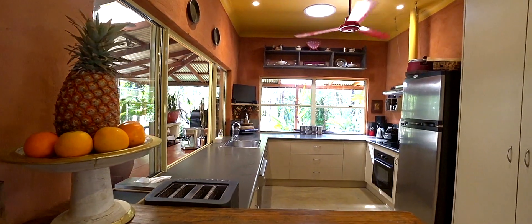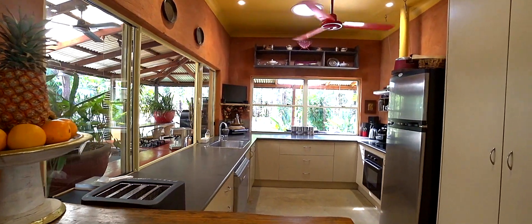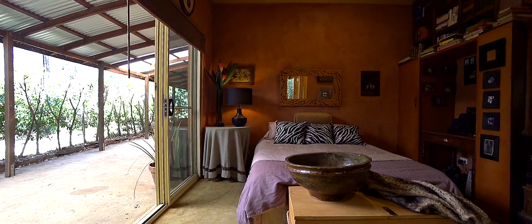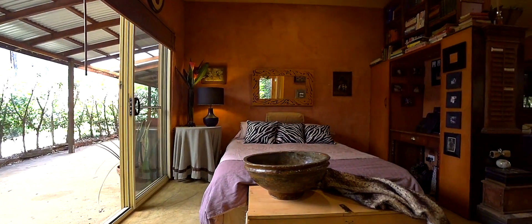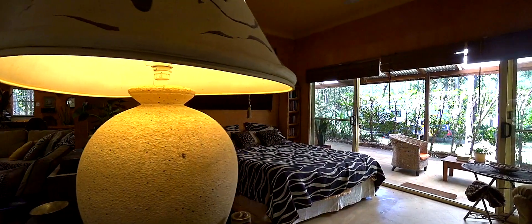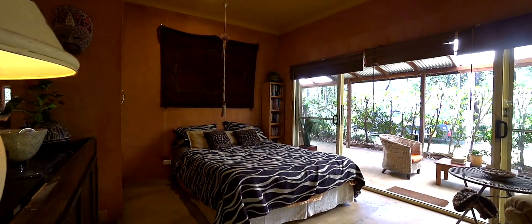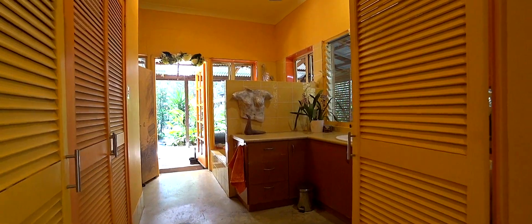The kitchen has electric cooking, a dishwasher and a pantry. However, the conventional bedroom idea has gone with two dedicated bedroom spaces. There is one bathroom.